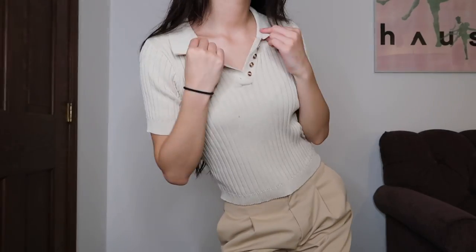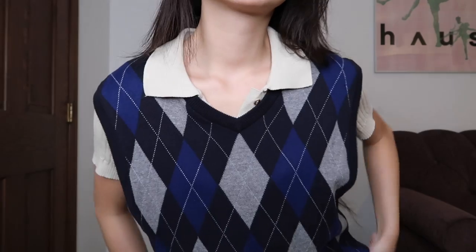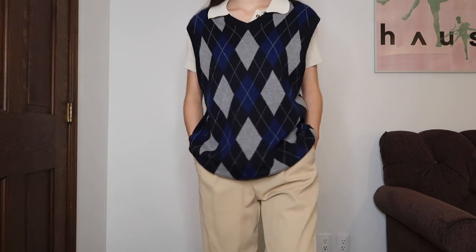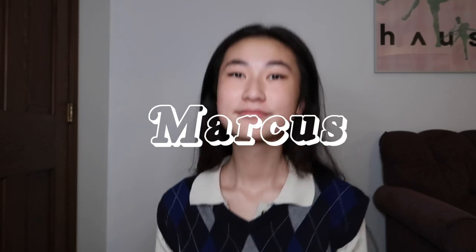I practiced a TikTok dance for a whole week and finally got it! A big tip I recommend is doing a monochrome look underneath your sweater vest. In the other looks I did all white or all black, but now I'm trying a tan look. I am in love with this look — it feels like something a French boy would wear. The trousers, the Converse, the baggy sweater vest — chef's kiss. I feel like the kind of person that would wear this is like a snobby private school boy who reads a lot. I'm naming this outfit Marcus.